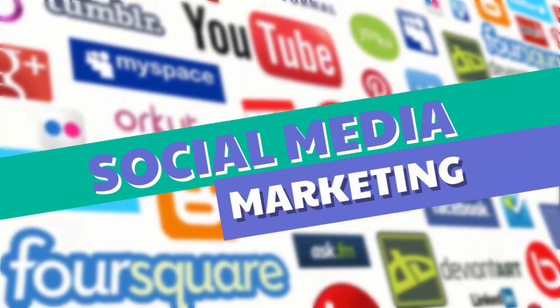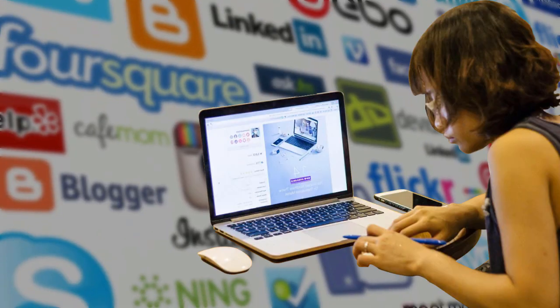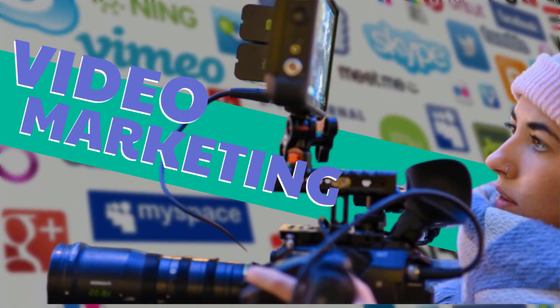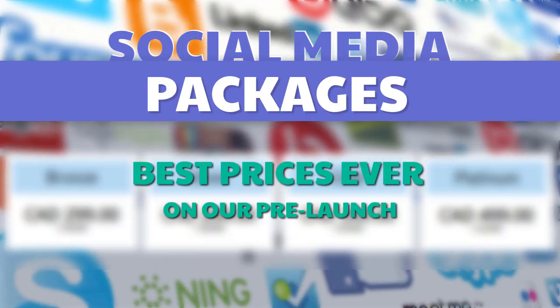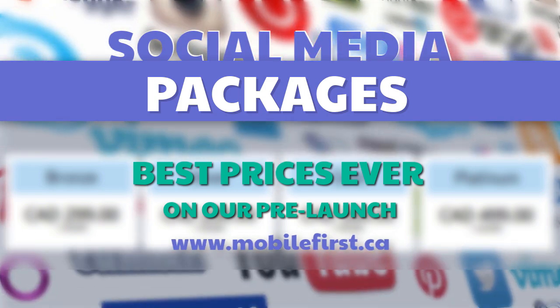Social media marketing services include: social media management, blog promotion, reputation management, video marketing, and video SEO. Social media packages available at best prices ever on our pre-launch. Check it out at mobilefirst.ca.